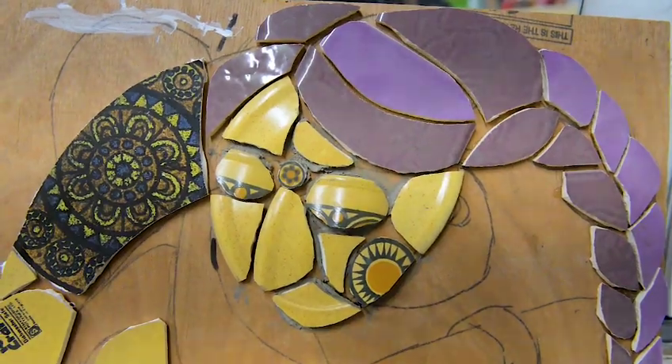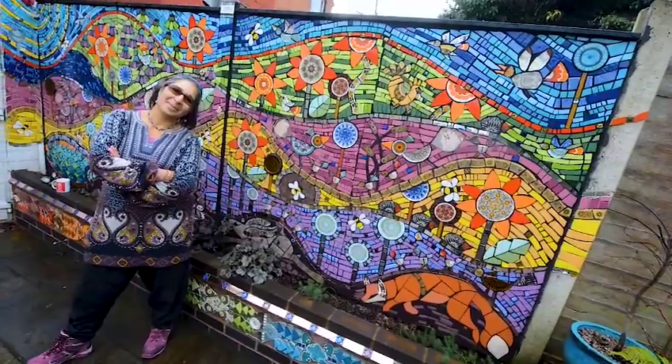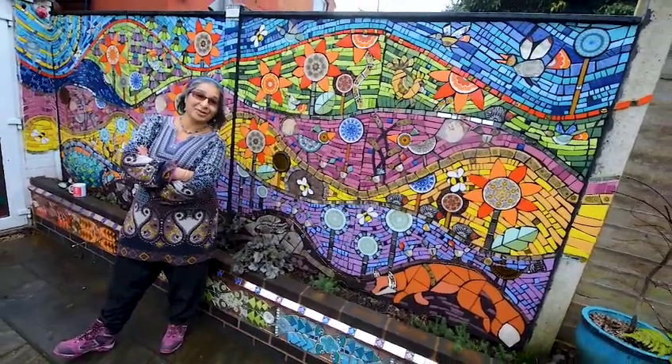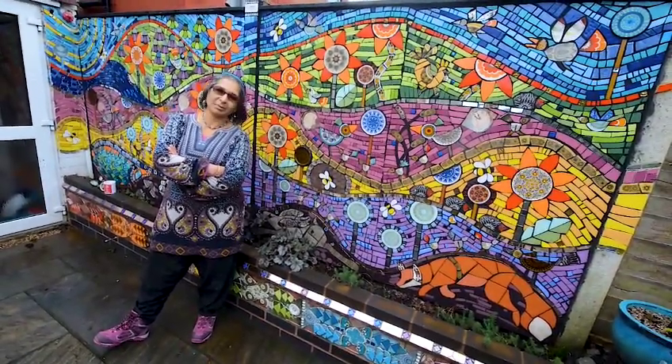If we pull back, this is actually your garden - this isn't a canvas in a gallery. That's right, even your house gets the full makeover. So this mosaic is 12 foot by 5 foot, so that's over 4 meters by about a meter and a half.